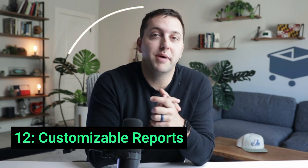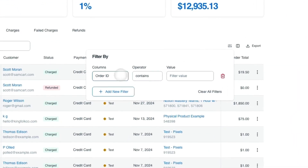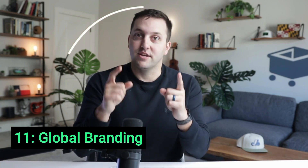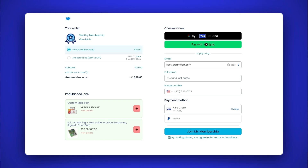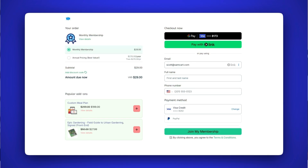Number 12: Customizable reports. This allows you to focus on the data that matters — filter, analyze, change columns, and scale your business with custom data that better fits your needs. Number 11 is global branding. Maintain consistency by controlling the look and feel of all of your SamCart checkouts from one central place in your dashboard, with easy options to set fonts, button text, colors, terms and conditions, and all kinds of checkout customizations all in one place.